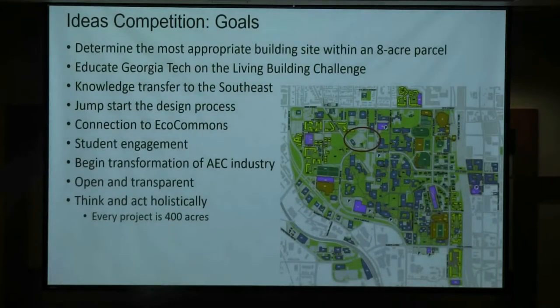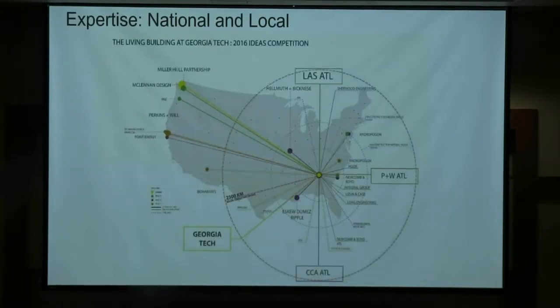We had some specific goals: we wanted to learn about the living building, educate ourselves, jump-start the design process, and begin to transform the architect-engineering-construction industry — thinking holistically, since the red circle is the site but Georgia Tech is about 400 acres, and we start with every project site being 400 acres until we whittle it down because everything interconnects: utilities, stormwater management, tree canopy, transportation, pedestrian pathways.